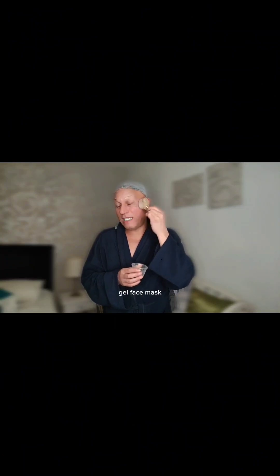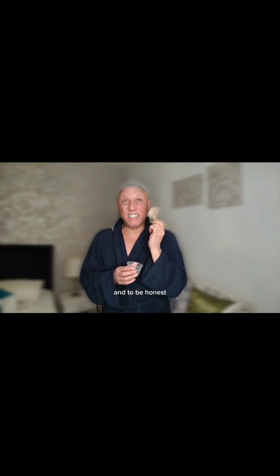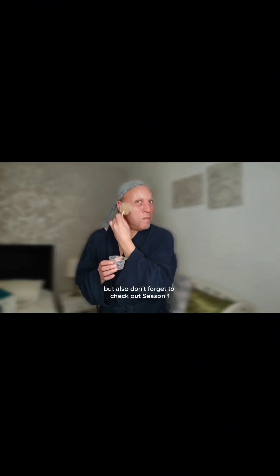To be honest, it's been a minute since I've done the flaxseed gel face mask, but I thought I'd just give it another go. I forgot that it was in my freezer, so I've done the mixture, I've turned it into a popsicle, and here I am, hopefully going to feel the benefit.